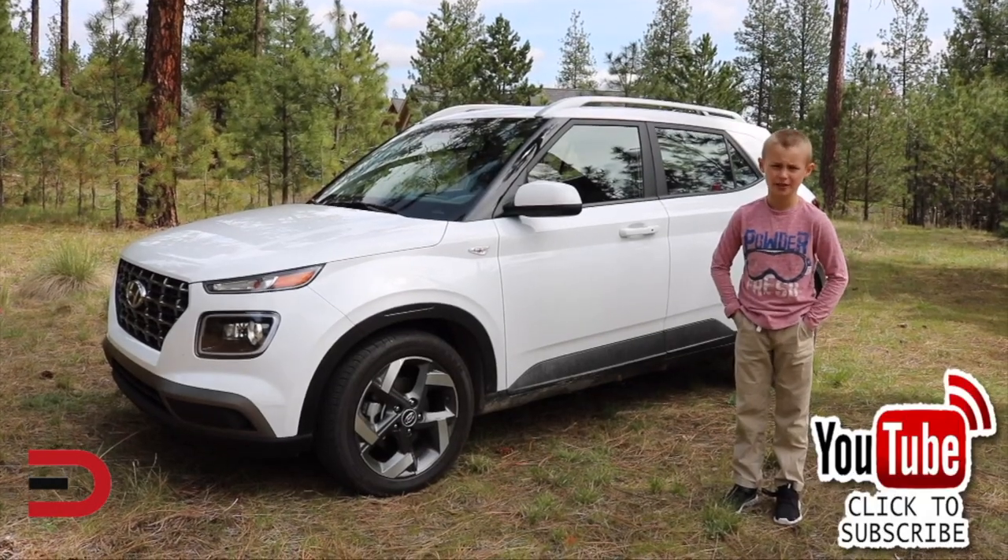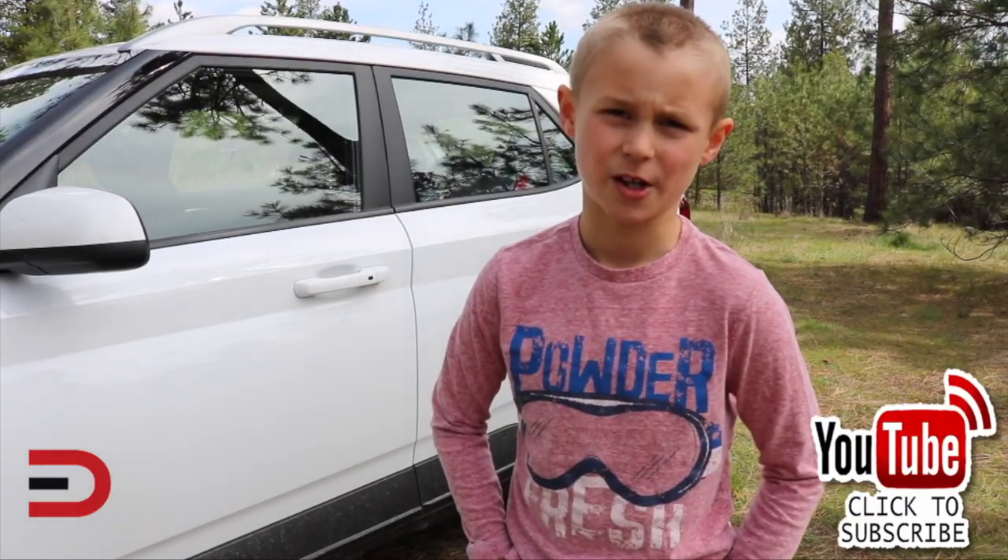Shop smarter with price quotes at quotes.everymandriver.com. Thanks for watching — please click subscribe and give us a thumbs up. Also, there's a new car payment calculator on everymandriver.com. Type in the vehicle price, down payment, trade-in figure, sales tax, interest rate, and the term of the loan. Click calculate to find your loan amount and monthly payment. It's a free tool available now on everymandriver.com.